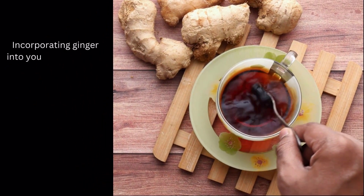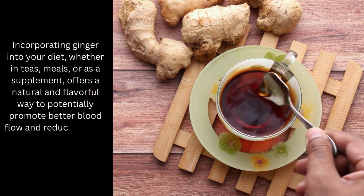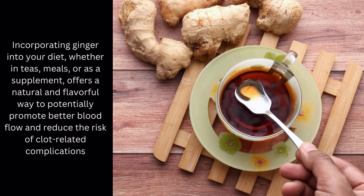Incorporating ginger into your diet, whether in teas, meals, or as a supplement, offers a natural and flavorful way to potentially promote better blood flow and reduce the risk of clot-related complications.